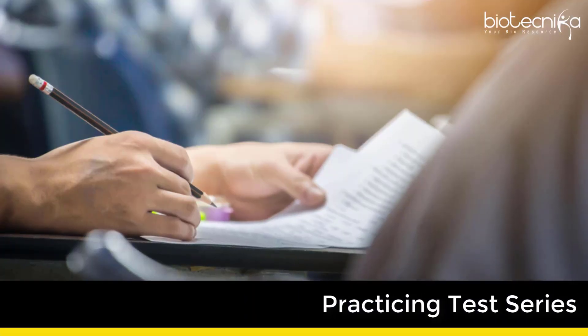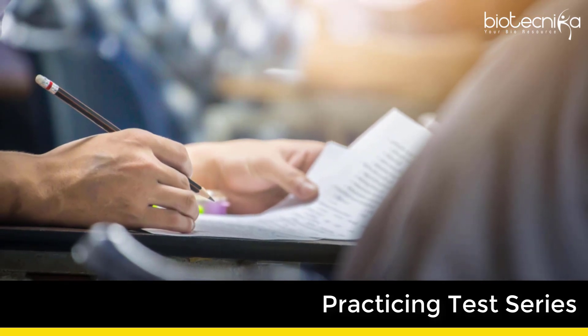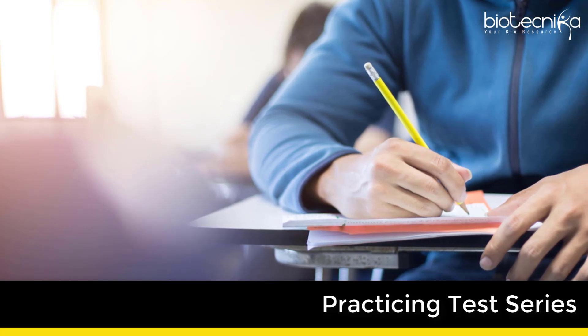5. Practicing test series. Just studying is not enough. Practice makes you perfect, and having access to the best test series will certainly help you. Always give tests in exam conditions and calculate your marks keeping negative marking in mind.